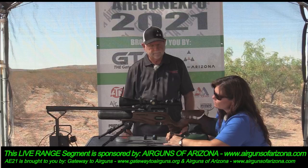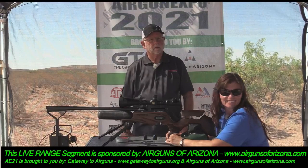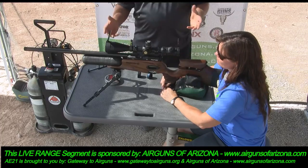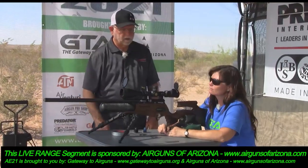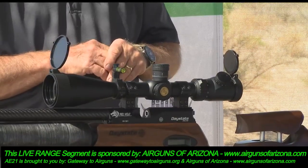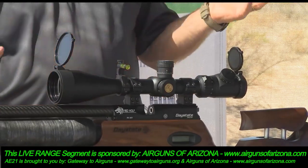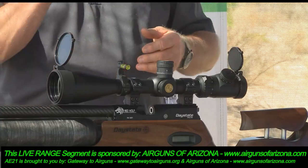What scope is running on this one? This one happens to be an Athlon 8 to 34 by 56, because we're shooting 100 yards — it gathers a little more light with a 30mm tube. And we're only shooting it on 24 power because that's what I shoot for extreme field target. If I was shooting a benchrest match I'd crank it up to just shy of 34 power.